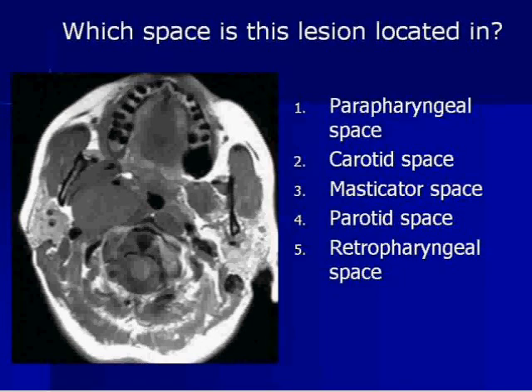Ten seconds. One, parapharyngeal space; two, carotid space; three, masticator space; four, parotid space; and five, retropharyngeal space. Very good. All right, so this is the carotid space.